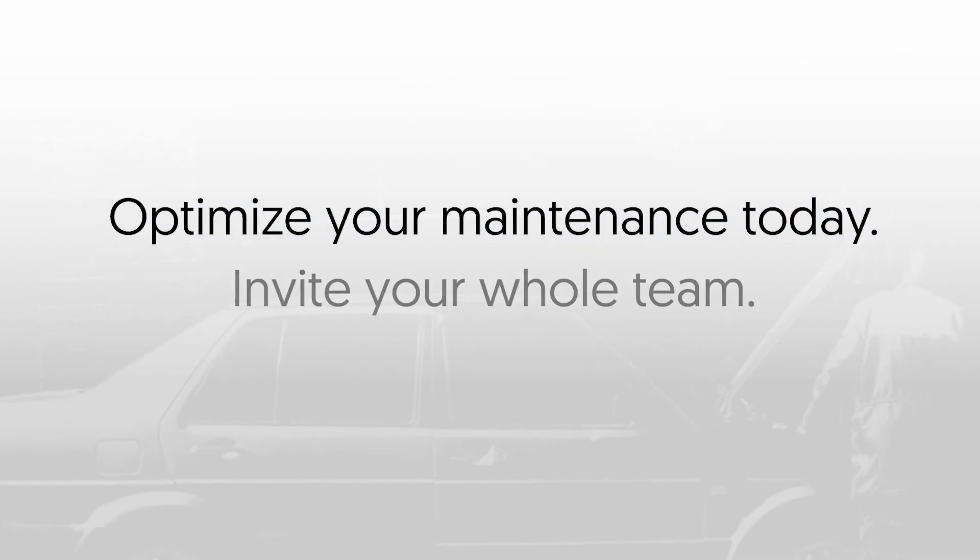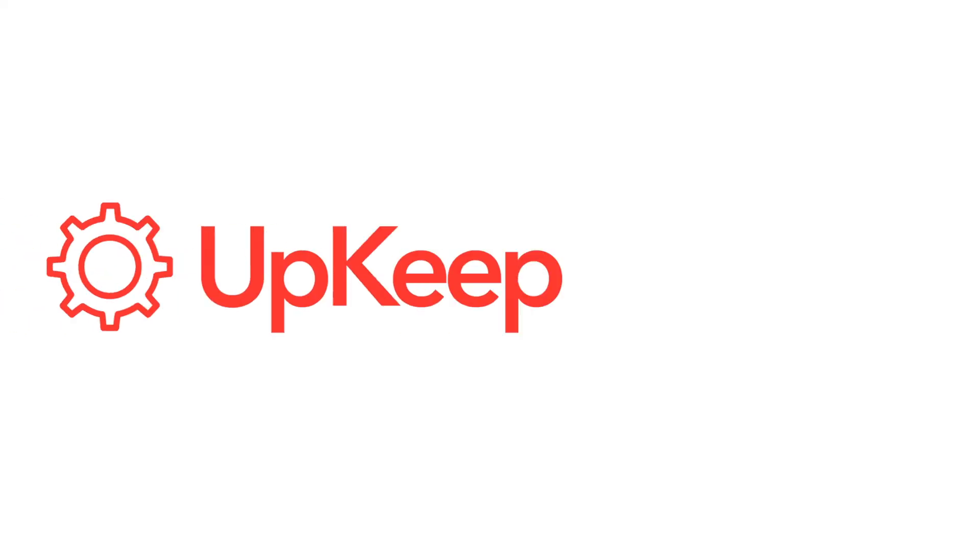Optimize your maintenance today. Invite your whole team. Access core features. Upkeep.